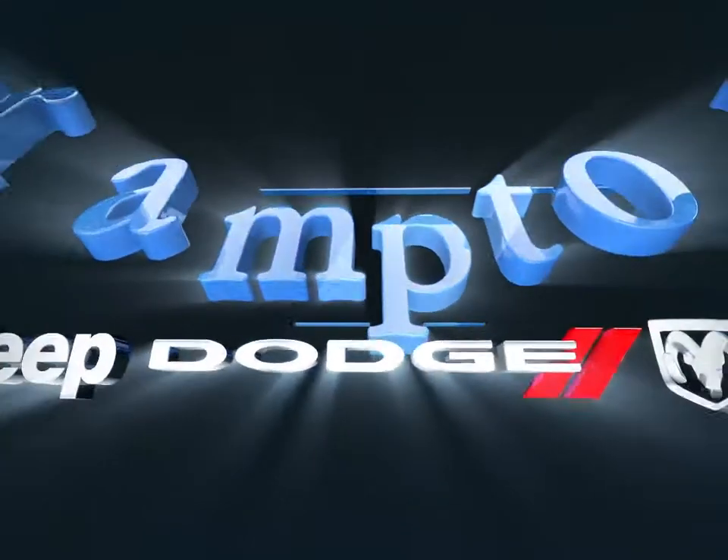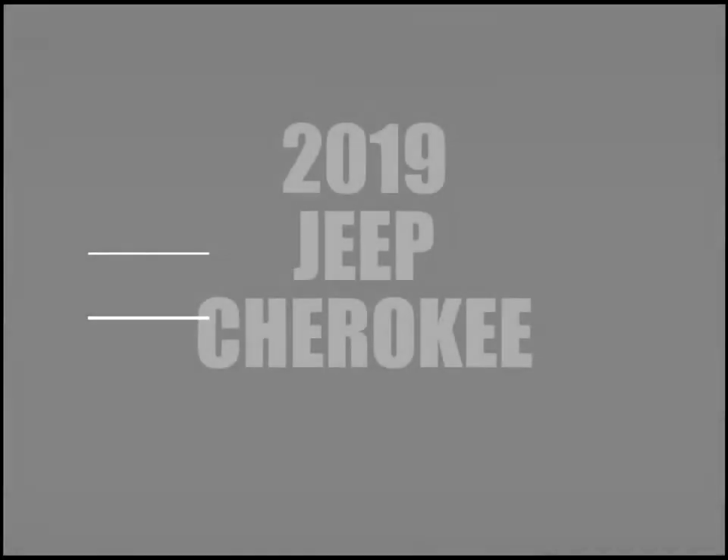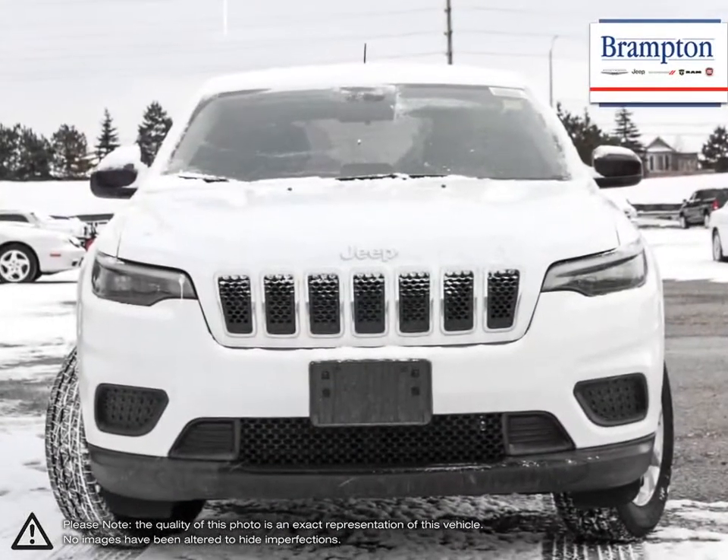Welcome to Brampton Chrysler. Today we're looking at a 2019 Jeep Cherokee. The Jeep Cherokee is a compact crossover SUV that carries Jeep's heritage of off-road capabilities into an everyday useful vehicle.